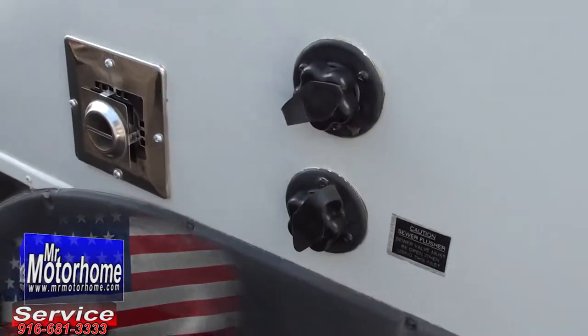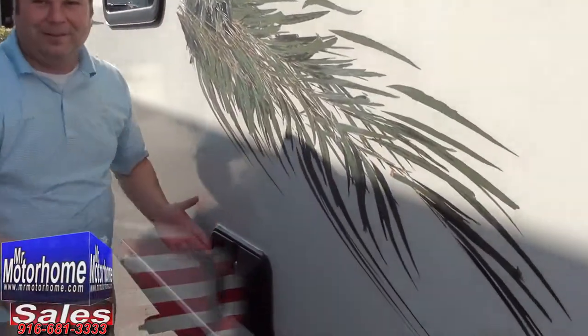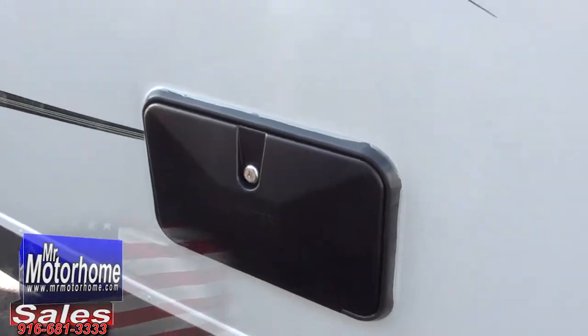A sewer flush — you never have to put one of those wands down your black tank again and take it out covered in waste. And of course you've got the outside shower so that if you do happen to step in something, you can get it off before going inside your Koala.